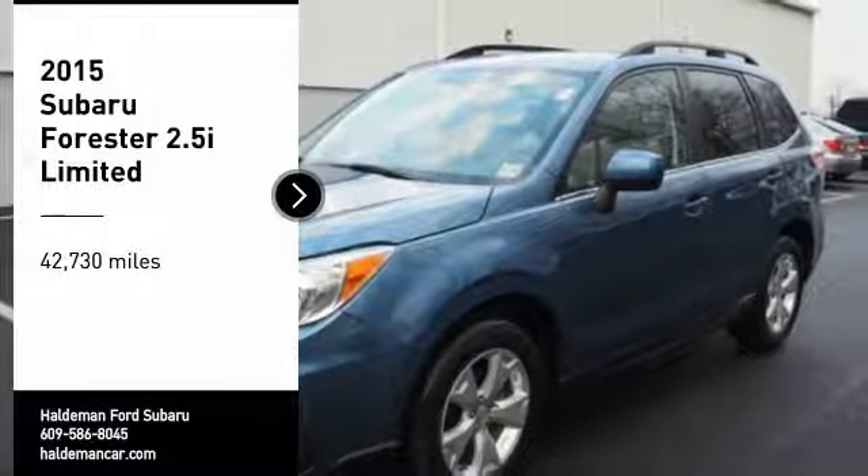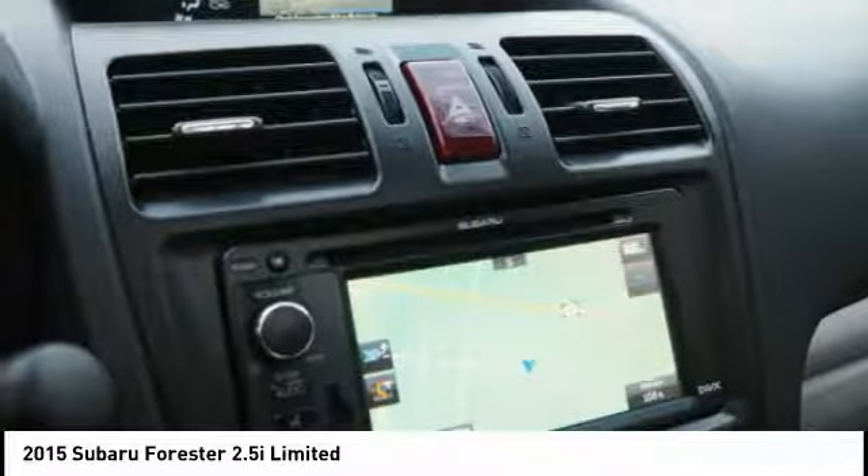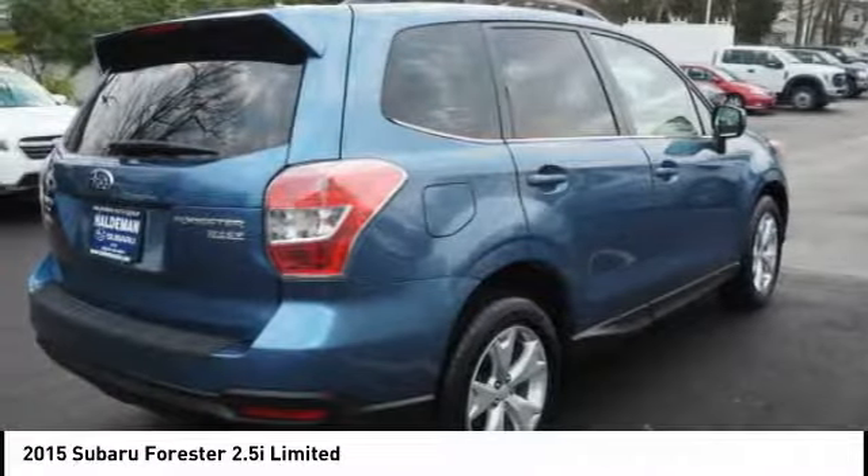Come test drive the 2015 Forester. The Subaru Forester is a sensible, practical, and affordable vehicle. It has an impressive, comfortable ride and handles well.